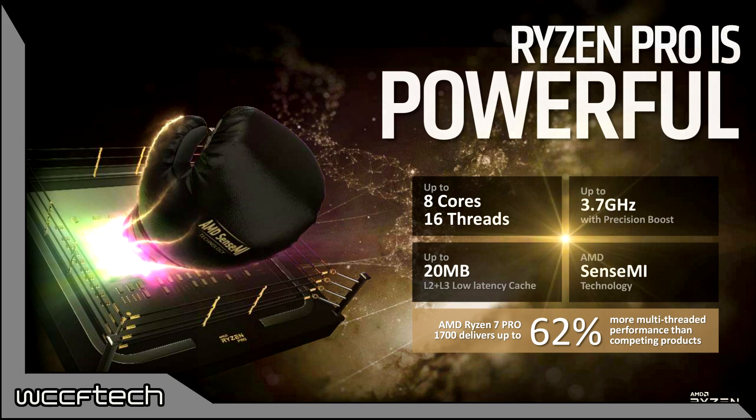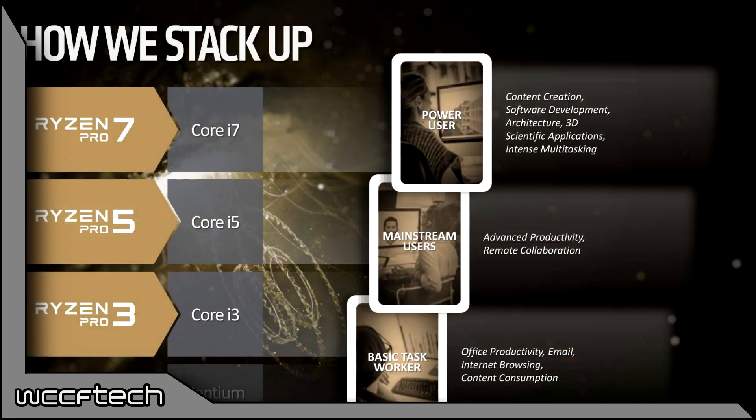The top Ryzen Pro 7 series is built for power users and is aimed directly at Intel's Core i7 lineup, offering faster content creation, software development, architecture, multitasking, and scientific 3D application performance.